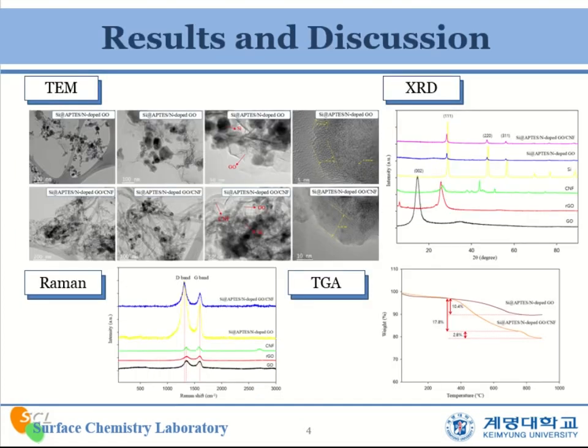This part is the results and discussion. It shows the TEM imaging. We can clearly see that the surface of the silicon nanoparticles is evenly covered with the graphene layer, and the carbon nanofibers are interspersed between the silicon nanoparticles to form a stable three-dimensional structure. It can be seen from the XRD results that silicon nanoparticles, nitrogen-doped reduced graphene oxide, and carbon nanofibers did not change significantly after forming the composite, and all existed in the composite.